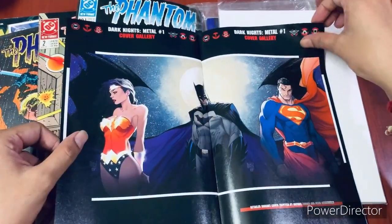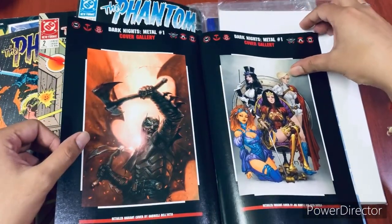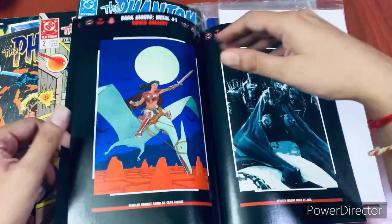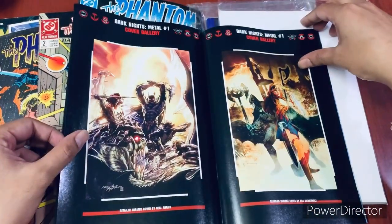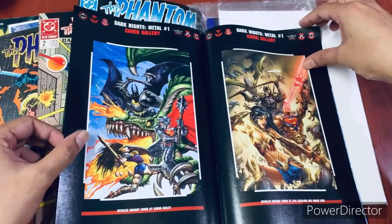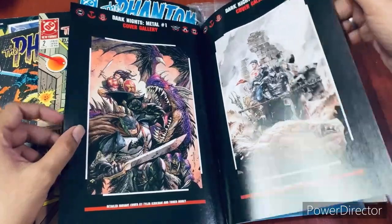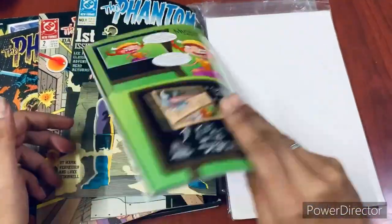I'm a big fan of Scott Snyder and Greg Capullo — their Batman run is what brought me back into comics, and that's why I love them more than many others. Dark Knights: Metal has some great cover gallery. I'm yet to pick up the main story arc in hardcover or trade paperback, which I will do, but until then I have some singles to read through and get the synopsis. It's a great addition to my collection.